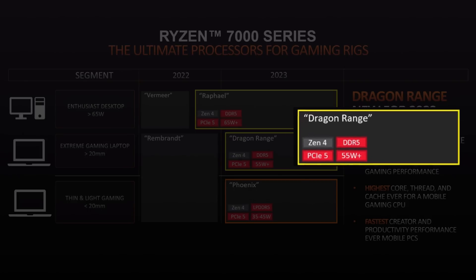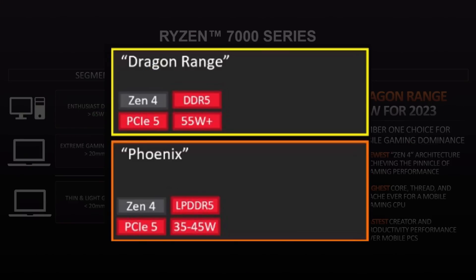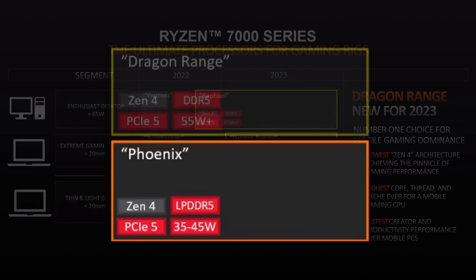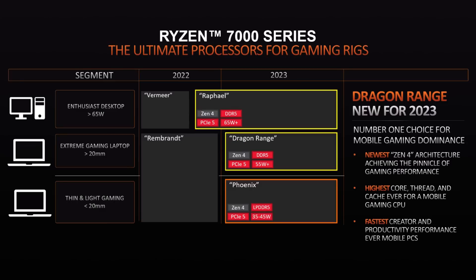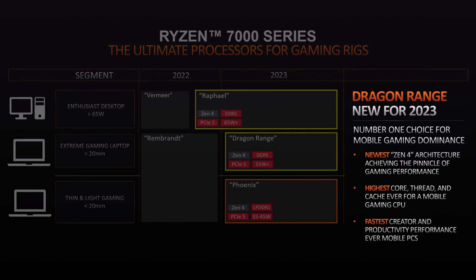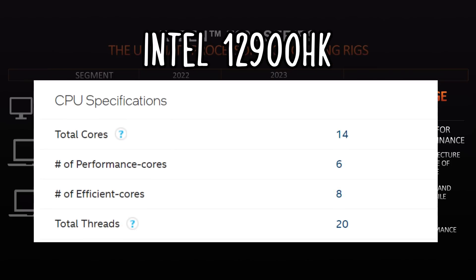Dragon Range could only have DDR5, whereas Phoenix could be locked to LP DDR5. The TDPs are also wildly different, with 35 to 45 watts for the thin and lights, and 55 watts plus for the extreme gaming laptops. If we take a look at the wording for Dragon Range, AMD says it's the highest core, highest thread, and cache ever for a mobile gaming CPU. If Intel's current lineup goes to a max of 14 cores and 20 threads, that means we're looking at a 16 core and 32 thread CPU from AMD — for the mobile market, that's kind of insane.